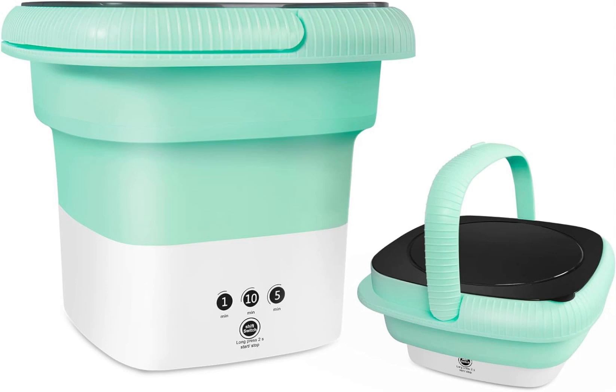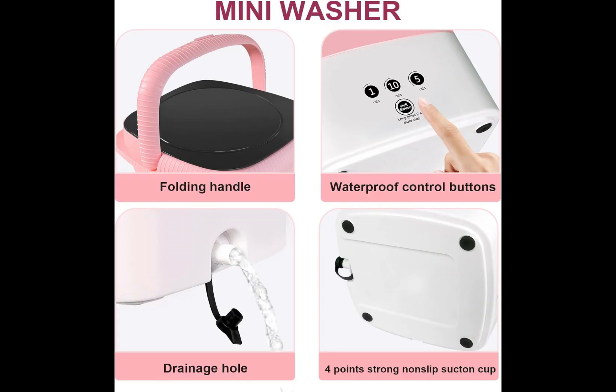Holnpee Portable Washing Machine — this foldable mini washing machine is an ideal small home appliance, with a capacity of 6.5L, especially suitable for users with limited space.